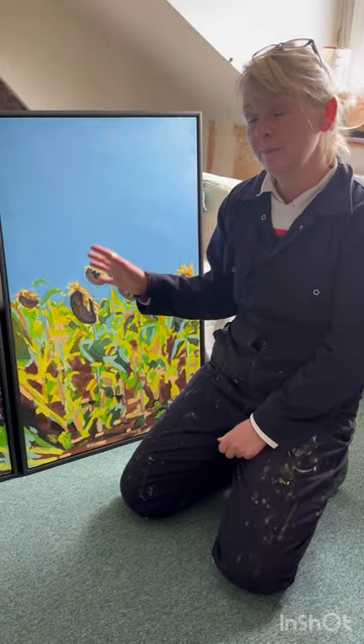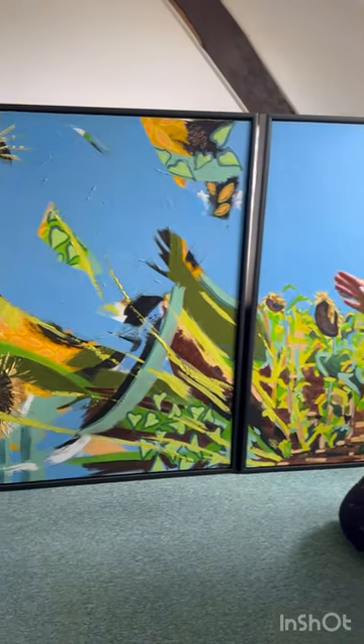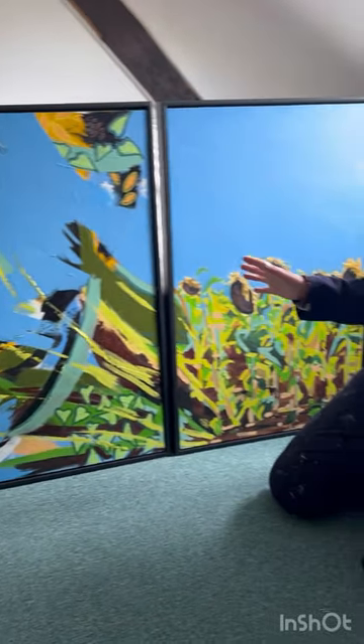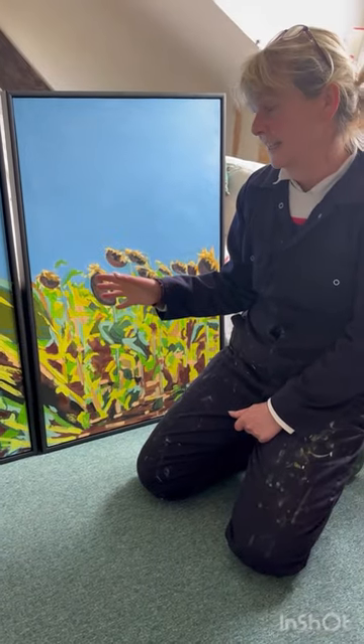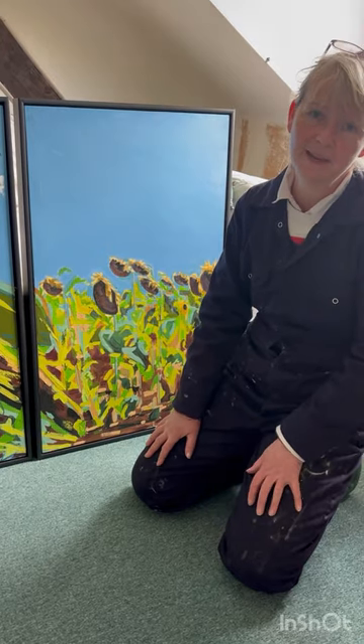I've managed to really upset my husband with this painting because he absolutely loves it. It's currently in our house in France but is going back to the UK to be for sale as part of my open studios in Maine.